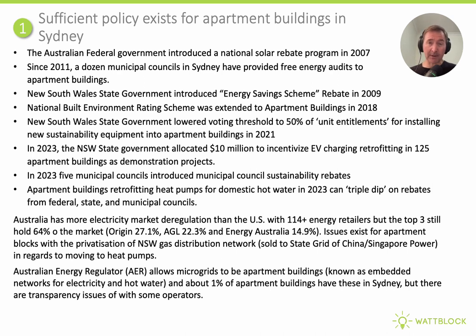The New South Wales Government lowered the voting threshold based upon unit entitlements to 50% to increase the uptake of sustainability measures in 2021. In 2023, the New South Wales State Government allocated $10 million to incentivise EV charging in apartment buildings, and five municipal councils in Greater Sydney introduced local sustainability rebates on top of federal and state rebates. Australia has more electricity market deregulation than the U.S., with over 114 energy retailers, though 64% of the population are still with the big three.